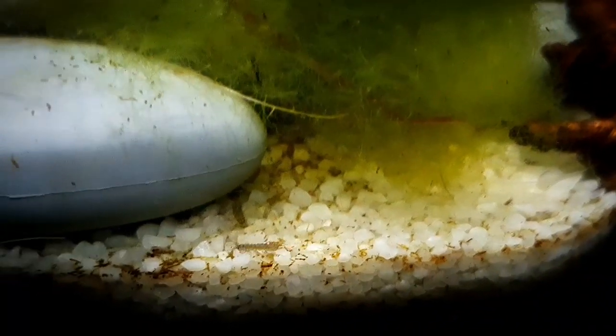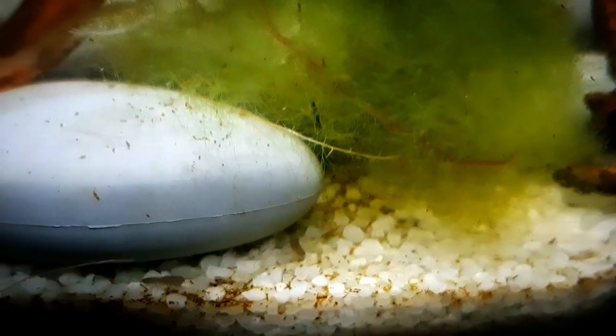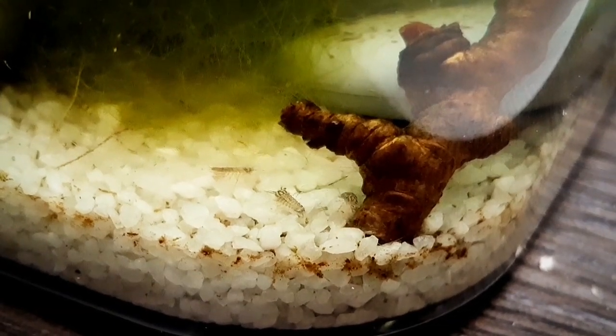In the bucket I had one aquatic plant, some river moss, and Asellus aquaticus, better known as freshwater isopods. Back then I made a species profile video about Asellus aquaticus that I will link at the end of this video.